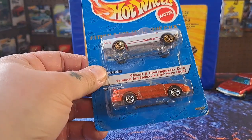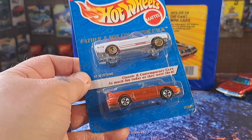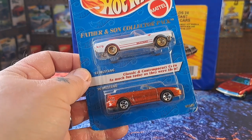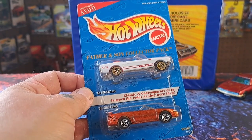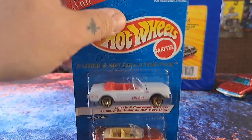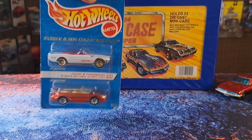This right here is the Father and Son Collector Set — it has the '65 Mustang and the '96 Mustang. It says 'exclusively for Avon for Hot Wheels,' so this is a pretty neat set. I've never seen anything like that — $1.50 for that.